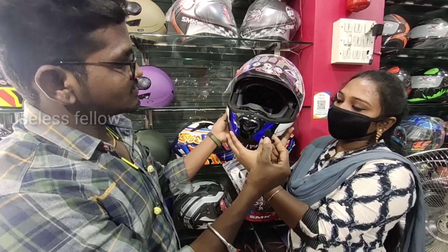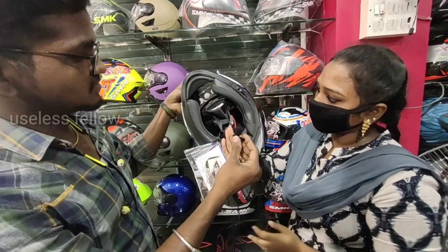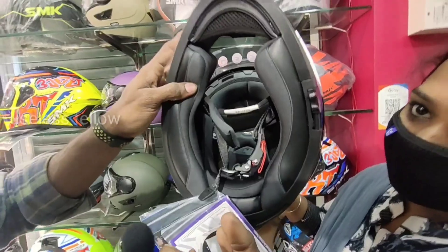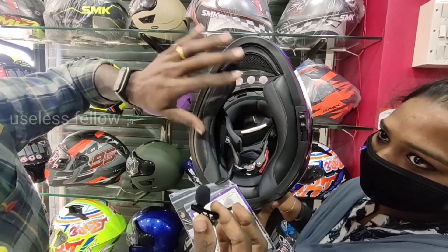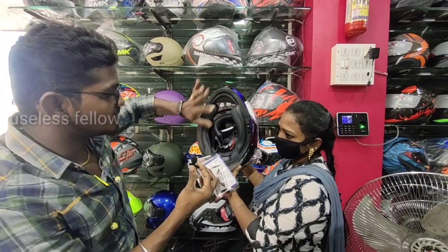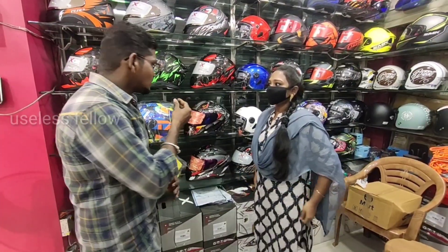You can remove the pad and wash it. There is a button system so we can use it here. There is a lot to offer with SMK.